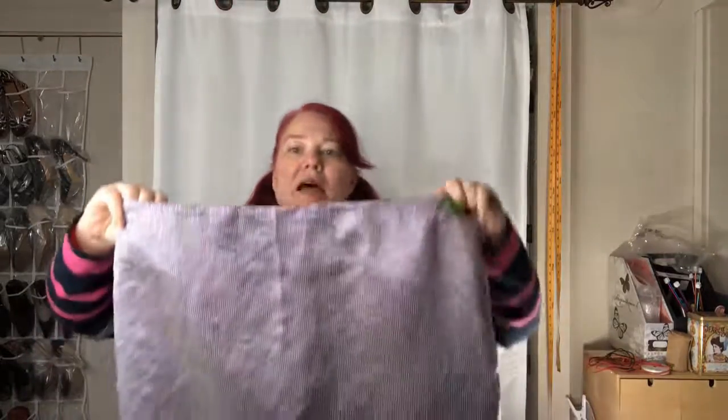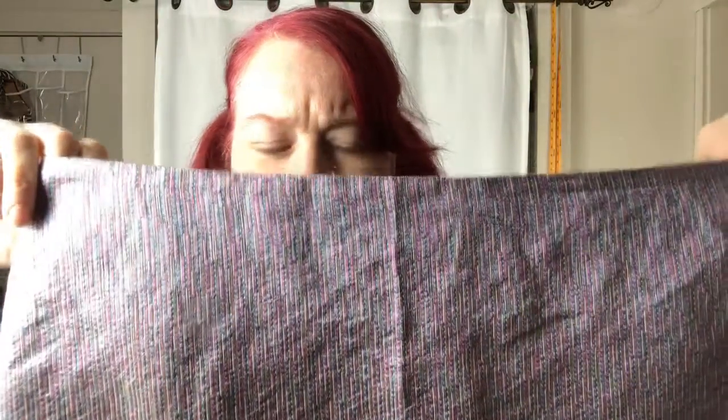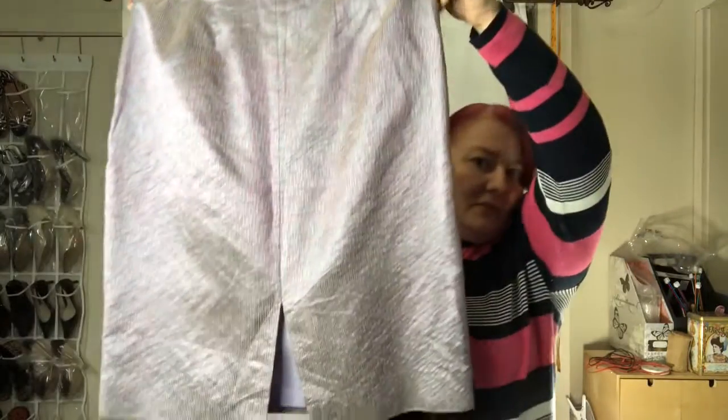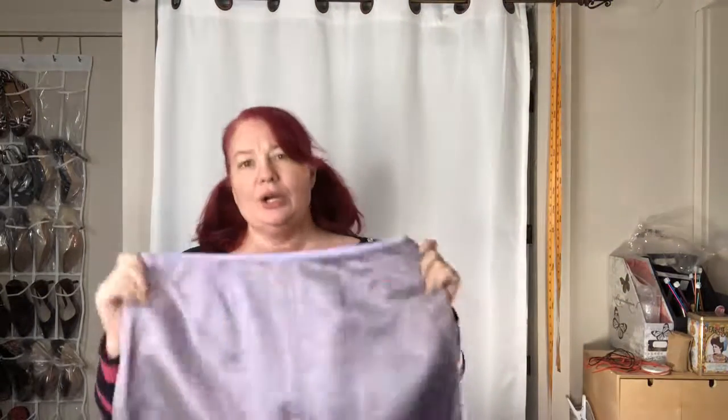So let's get right down to it. This is a skirt from Dana Buchman and it's really pretty. It's size 14, has no stretch, but it zips down the side. It has a nice slit in the back. It's very pretty. I can see someone wearing this to the office — it's very career wear type thing.